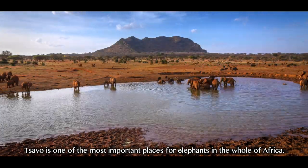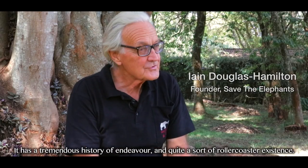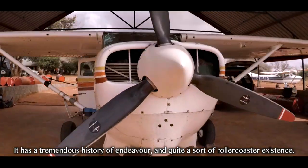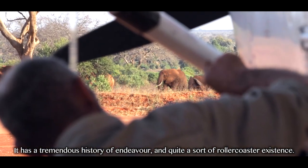Sawa is one of the most important places for elephants in the world of Africa. It has a tremendous history of endeavor and quite a rollercoaster existence.